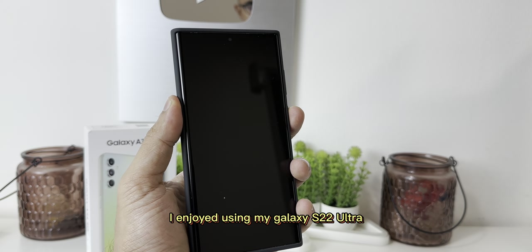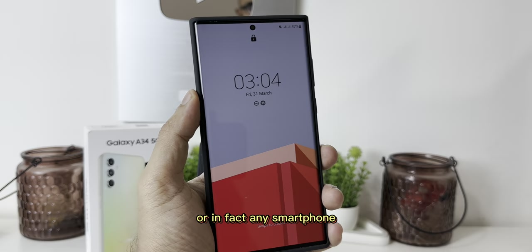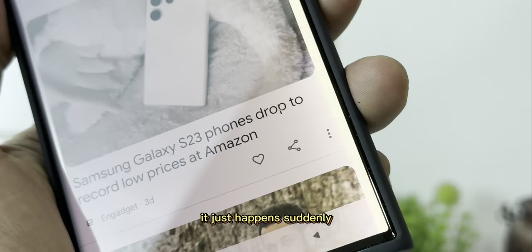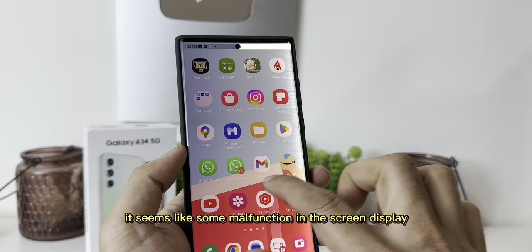I enjoyed using my Galaxy S22 Ultra until this happened. Don't be surprised as this can happen to anyone using a Samsung smartphone or any smartphone. The main concern for me was that my phone never fell down or hit anything — it just happened suddenly. The OLED screen had an issue of screen bleeding massively from one side, and while still usable, it was definitely not going to last. Some malfunction in the screen display had caused major screen bleeding from one side.